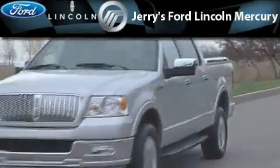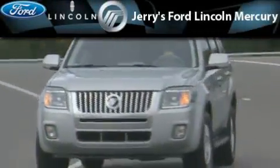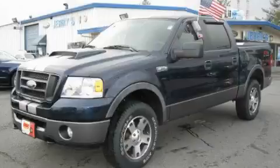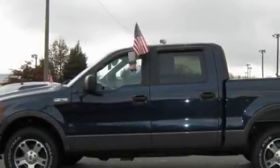Another fine vehicle offered by Jerry's Ford Lincoln Mercury. This is a 2006 Ford F-150. Whether hauling, commuting, or towing, this truck is the right one for you.